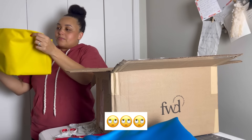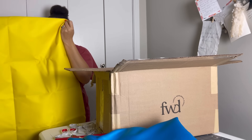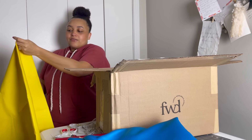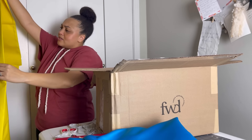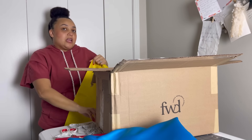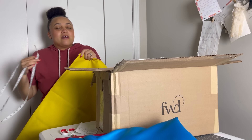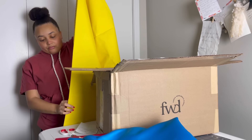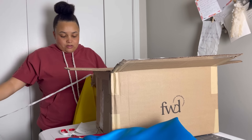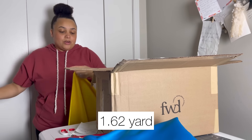All right, so we have more ripstop — this one is yellow. If there's like a baby that needs a little poncho, this is probably enough, but unfortunately I don't have small children, so I don't know how much this will work. This is definitely more ripstop — rain gear kind of. They gave me the red, they gave me the yellow. I'm not really feeling the rubber ducky vibes. It's about one and five eighths yards.